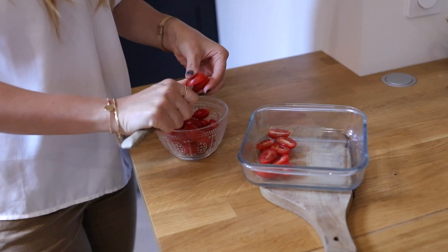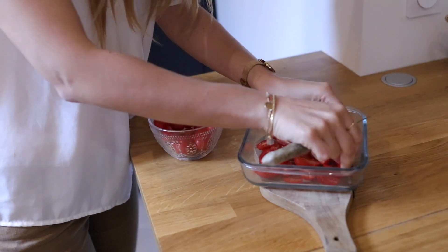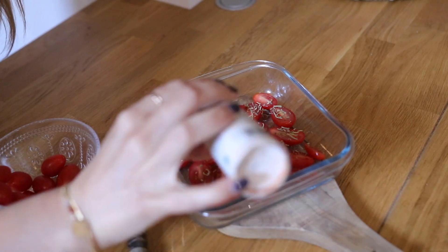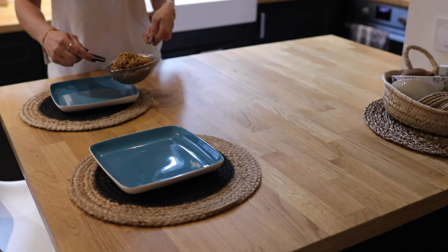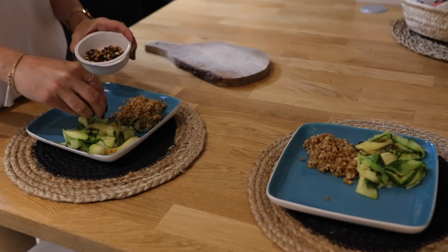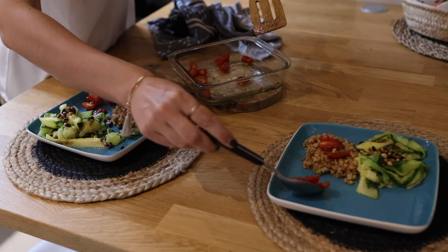Vous m'avez aussi demandé comment on faisait les tomates séchées. On prend des tomates cerises allongées, on les coupe en deux, on assaisonne avec huile d'olive, sel, poivre et herbes de Provence. On met au four à 180 degrés environ 30 à 45 minutes jusqu'à ce qu'elles commencent à se flétrir. Je dresse l'assiette et termine avec un filet d'huile d'olive sur le petit épeautre pour donner du goût et du liant.